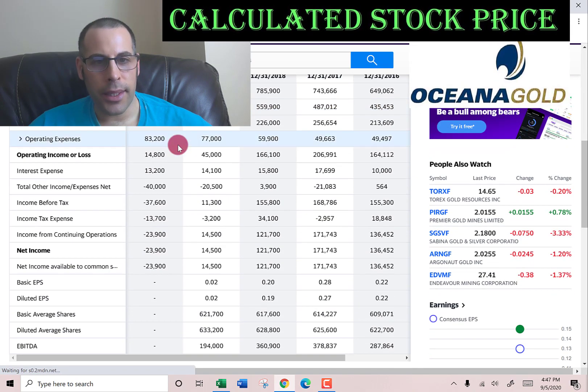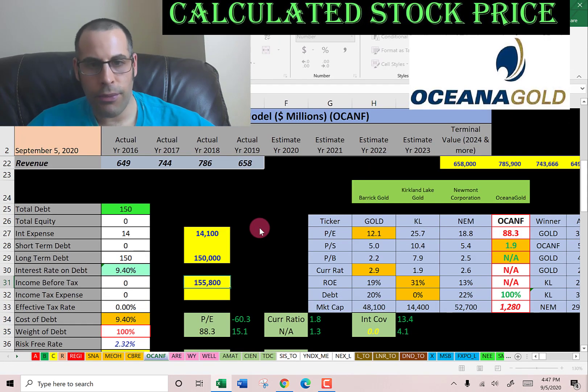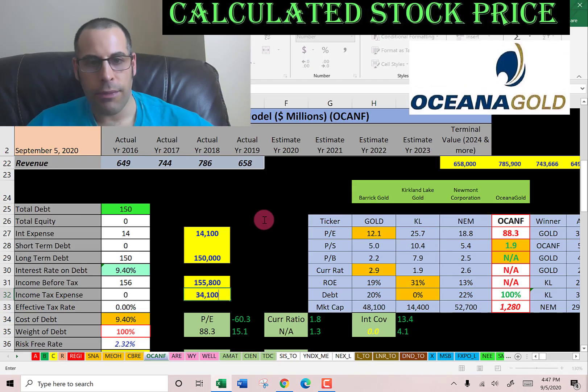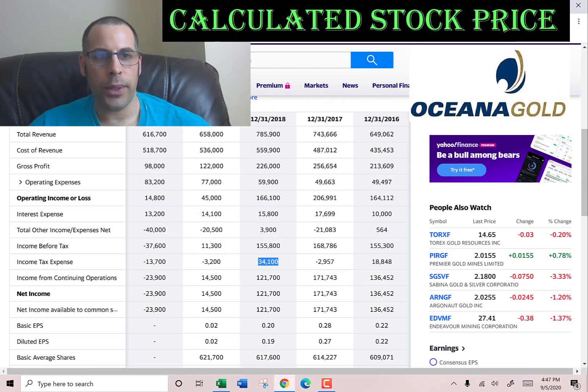Since interest payments are tax deductible, let's get their effective tax rate. Using the 2018 numbers — $155 million of income before tax and $34 million of income taxes — the effective tax rate is 22% and the cost of debt is 7.3%. Now let's pull their beta so we can calculate the cost of equity.